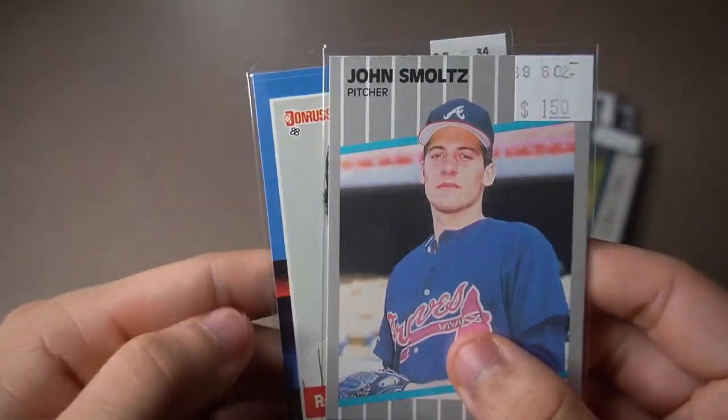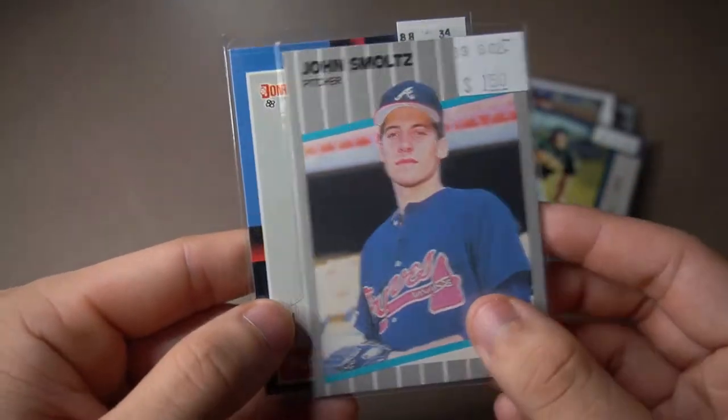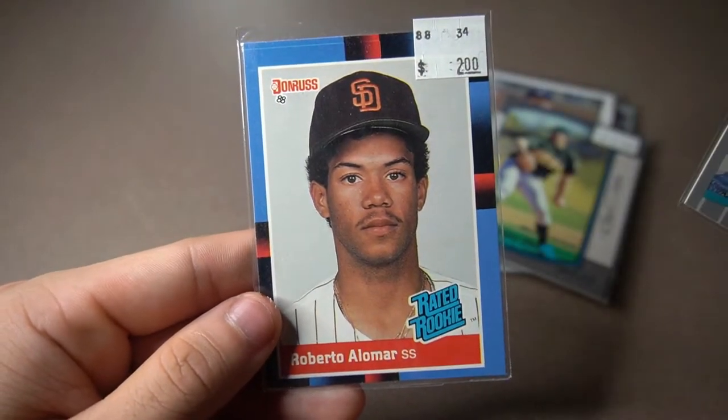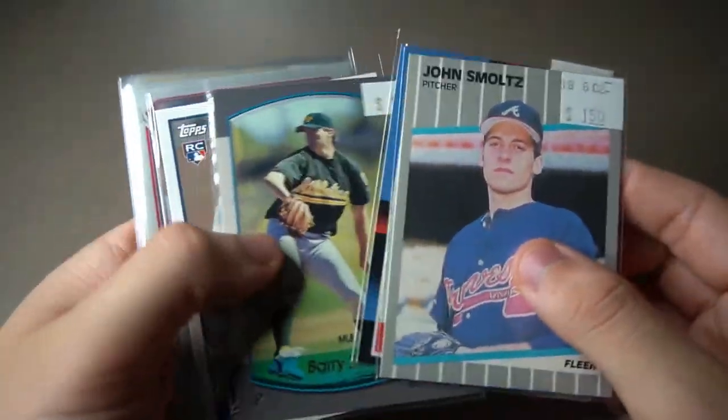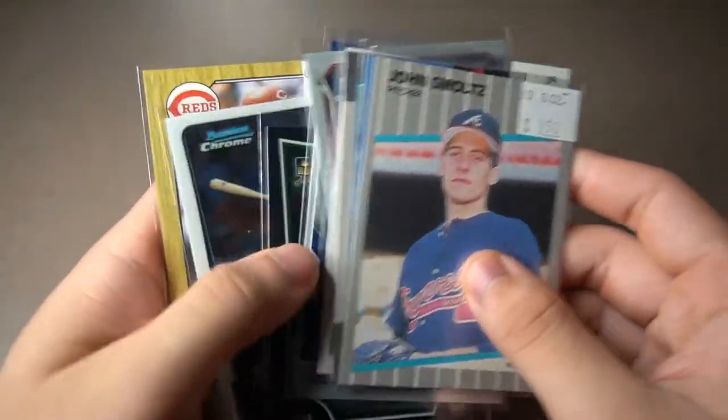The final two cards I got were a John Smoltz rookie card — I think this is Fleer — and then Roberto Alomar rated rookie card. They did have a lot of other cards, but I was like, save it for next time. When I come back, I'll go ahead and get a little bit more of what I should have got. But these are the cards I got, and it was absolutely awesome.